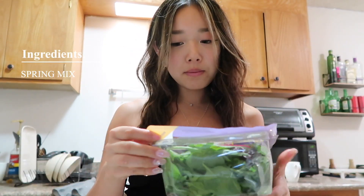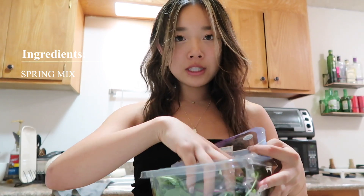So many cucumbers. But I also need to finish this spring mix because I got it a while ago, so I'm going to throw in some leaves.